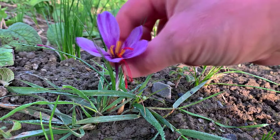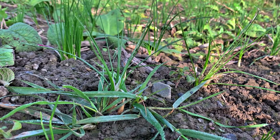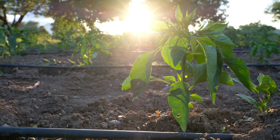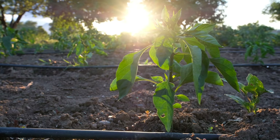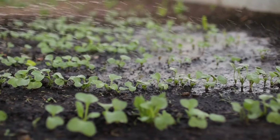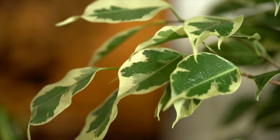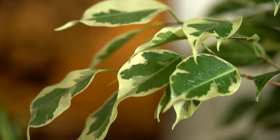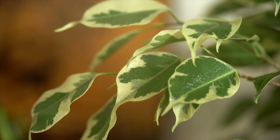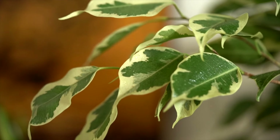Proper care and maintenance of saffron crocus plants throughout the growing season are essential to ensure a bountiful harvest of the prized saffron threads. Water the plants sparingly, allowing the soil to dry out between waterings to prevent root rot. Saffron crocus plants prefer well-drained soil and do not tolerate excessive moisture. Overwatering can lead to root rot and other fungal diseases, so it is crucial to strike a balance and provide the plants with just the right amount of moisture to support healthy growth.